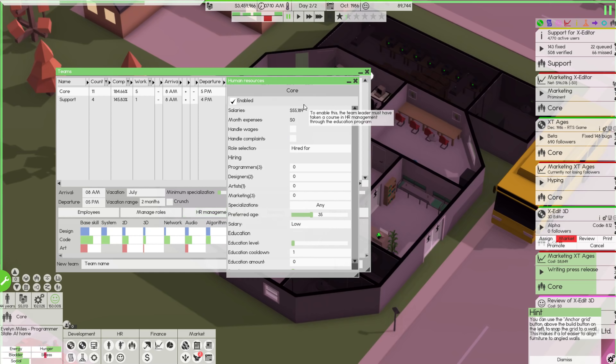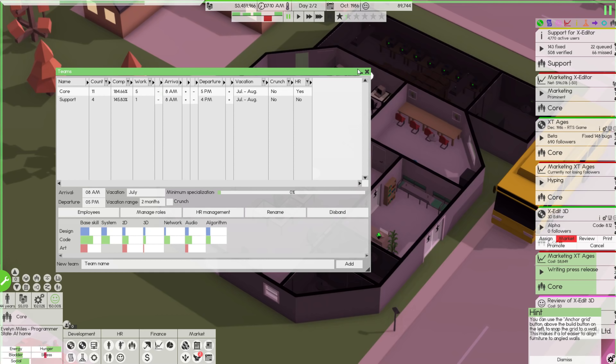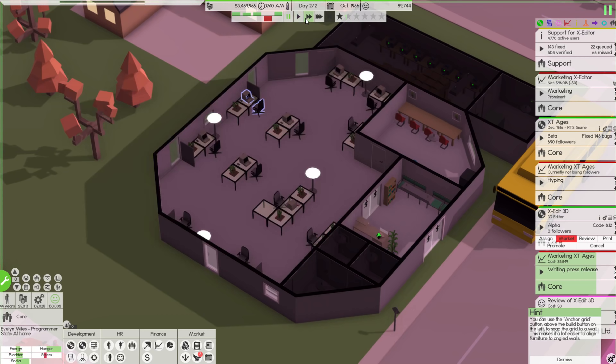To enable HR management, the team leader must have taken a course. This will distribute salaries, handle wages, role selection, and HR control of employee role assignment. For programmers, we can essentially set automatically how much everyone makes. I'm not actually going to mess with that right now because I haven't quite figured it out — I wanted to look at it off screen a little bit. I wish the tutorial hadn't gone away.